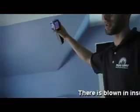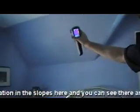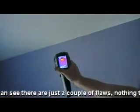There's blown insulation in the slopes here, and you can see there are just a couple of little flaws. Nothing too crazy, but you can see that there's heated air getting through that and hitting the drywall and plaster here.